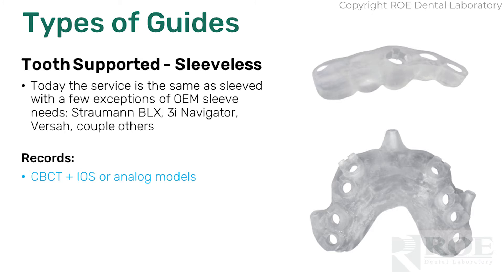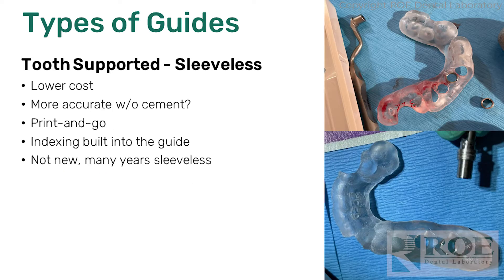Megagen, Hiossen, and some other companies only make sleeveless guides for their kits. Some kits really do need a sleeve — we use OEM sleeves like the Straumann BLX, which uses a PEEK insert. The 3i Navigator sleeve indicates rotations, and you have to use theirs for the C-drive. It depends on what guided kit you're using, but most can be sleeveless at this point. One pitfall of sleeves is that occasionally they can come out — it's rare, but it's really just super glue holding them in, and there can be a lot of torquing in the mouth, especially with some binding when driving an implant. So if you can go without a sleeve and want to take the leap, just order it on our website — it's one of the dropdowns. Nice alternative.